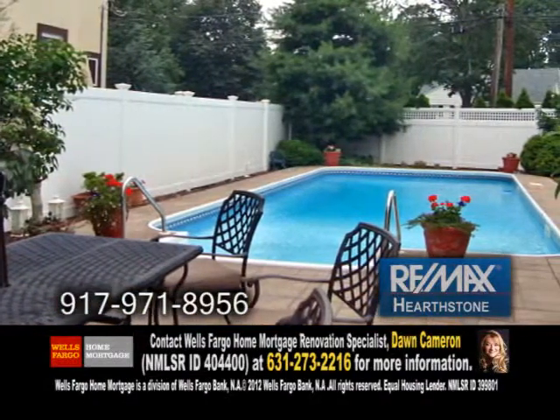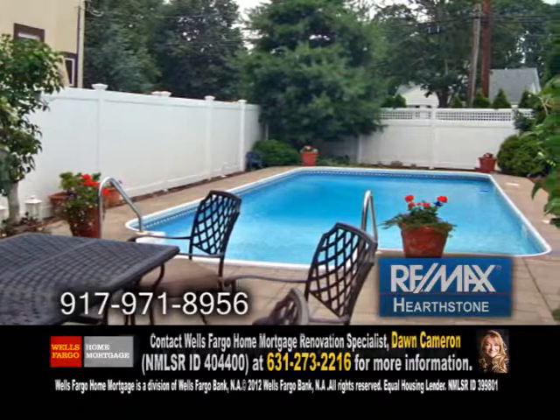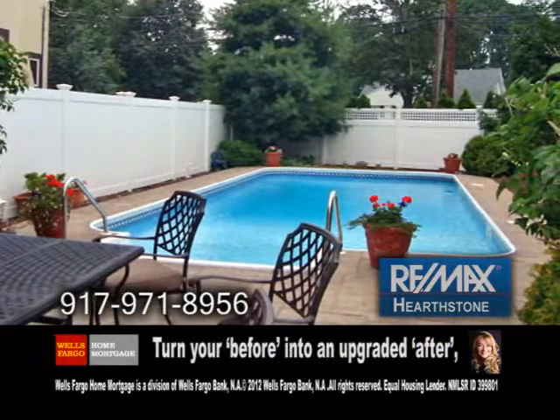The oversized yard has a heated in-ground pool and a new liner. This home also has a full finished basement and tile flooring.